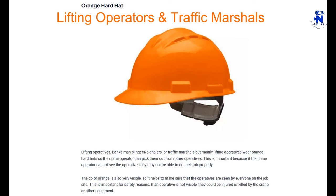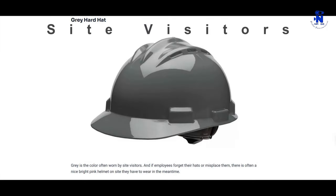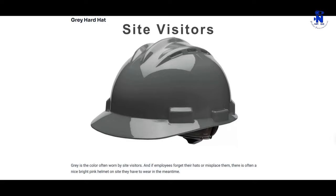Gray is the color often worn by site visitors. If employees forget their hats or misplace them, there is often a bright pink helmet on site that they have to wear in the meantime.